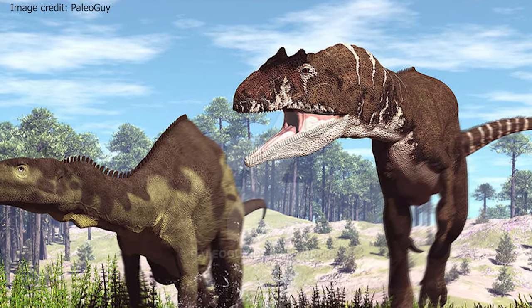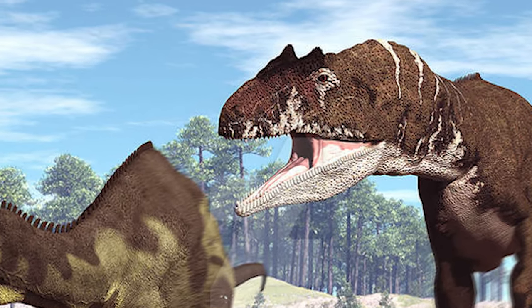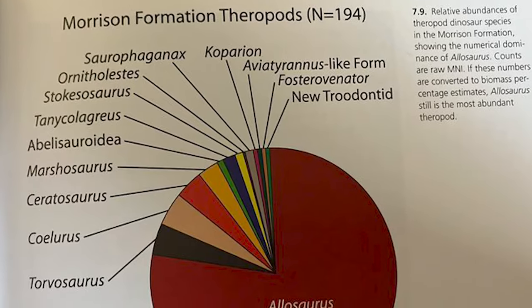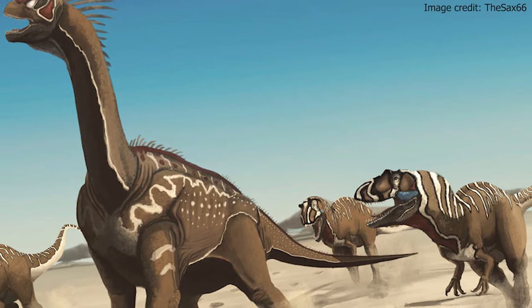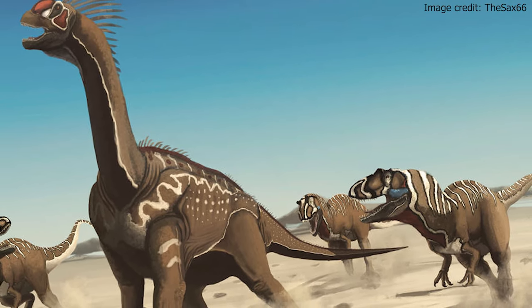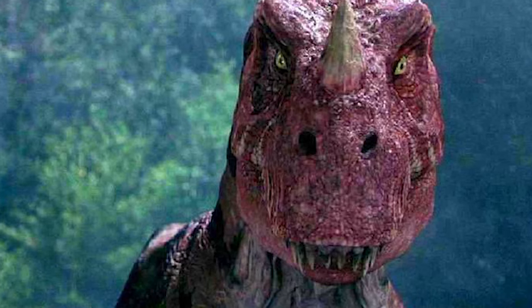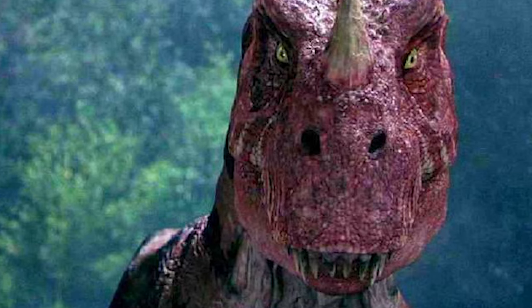Allosaurus was abundant and thriving in North America in the late Jurassic — so much so that he made up most of the Morrison Formation's fauna. In fact, two-thirds of the theropod fauna is Allosaurus. Despite this, the presence of several large and medium-sized theropods created a highly competitive ecosystem.